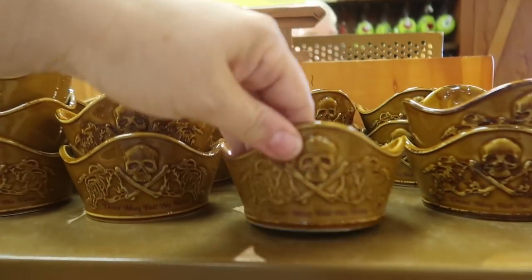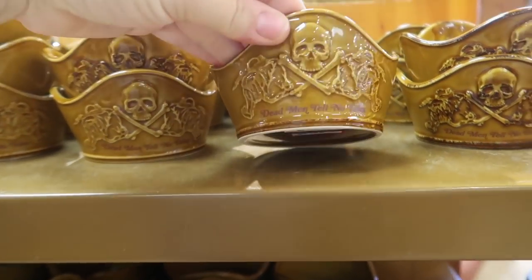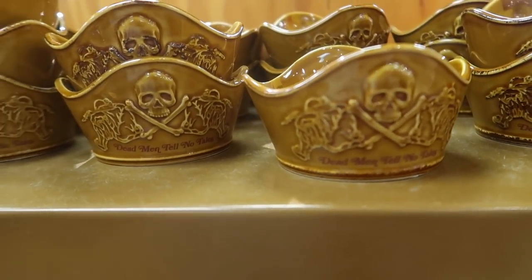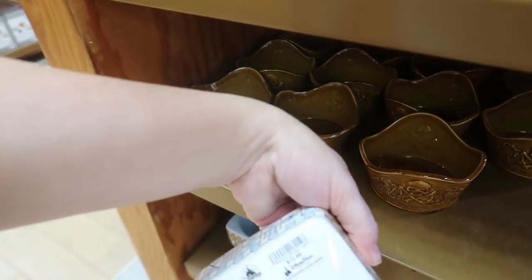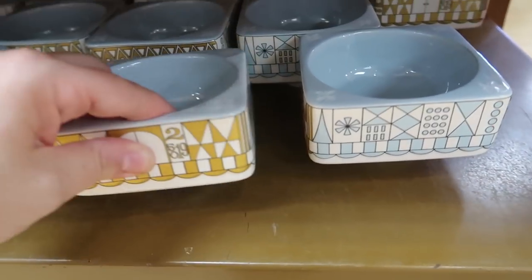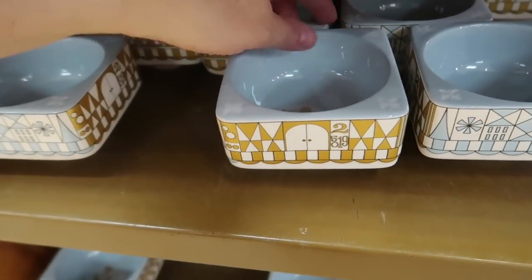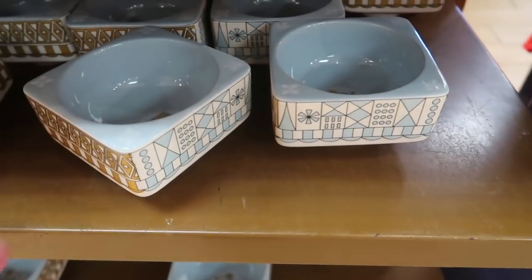They still have a bunch of these little ramekins or storage dishes. There's a really cool Pirates one I didn't see before — it says Dead Men Tell No Tales and it's $4.99 from $12.99. They also have the It's a Small World one with a blue and gold theme and the clock face on the inside, also $4.99 from $12.99.